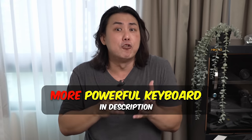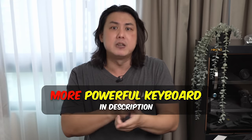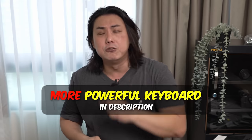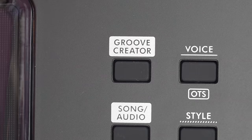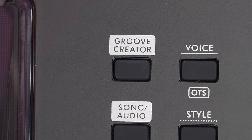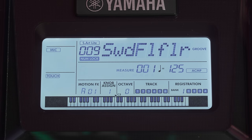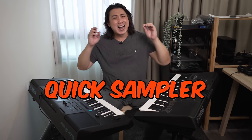If you want an even more powerful keyboard with more sounds, more effects and more rhythm styles, check out the video description where I review a Yamaha keyboard you may find most suitable. The groove creator function is unique to the PSR E400 series keyboards — no other keyboards in Yamaha's PSR range have this feature. The E473 inherits the same 35 grooves from the E463. The fact that there is absolutely no change to the groove creator feature may indicate that this feature might be deprecated on future models.